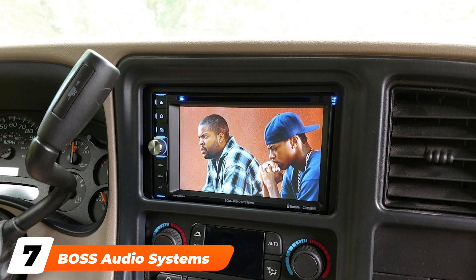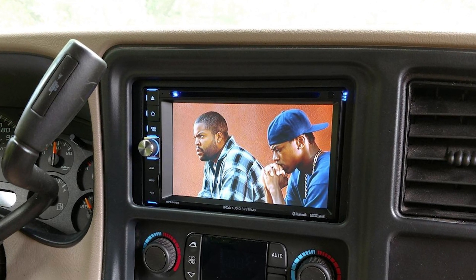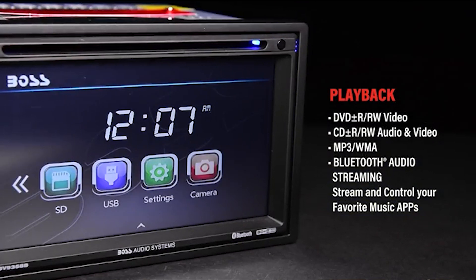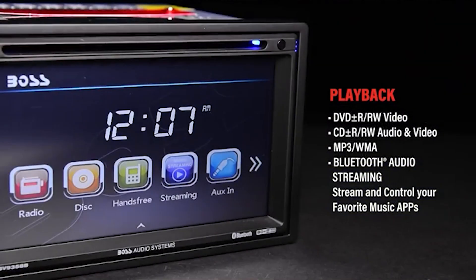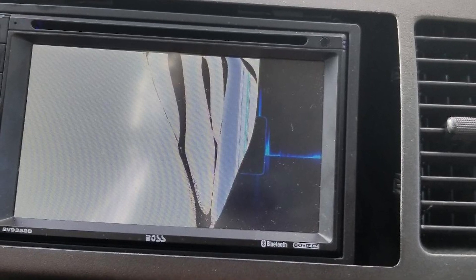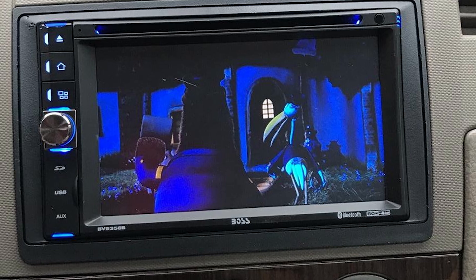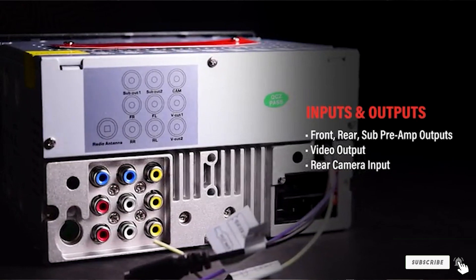Moving on to number seven with the Boss Audio Systems BV9358 Car Stereo. This is the best car radio with AUX and Bluetooth for long road trips, thanks to multiple media source and output options while also prioritizing safety by supporting steering wheel controls. Long car rides call for plenty of entertainment to keep everyone comfortable. This double din car stereo receiver features a 6.2-inch screen along with a wide range of multimedia support, Bluetooth connectivity, and features to improve driving safety.